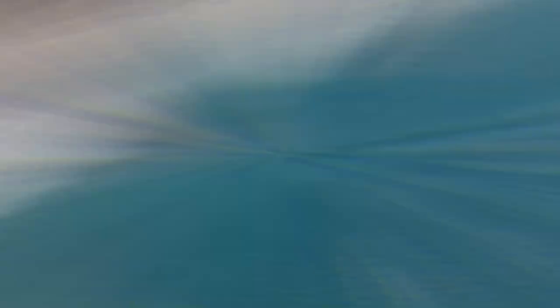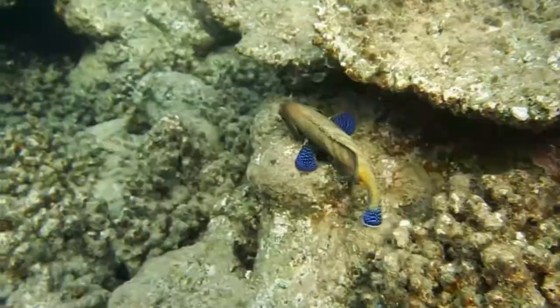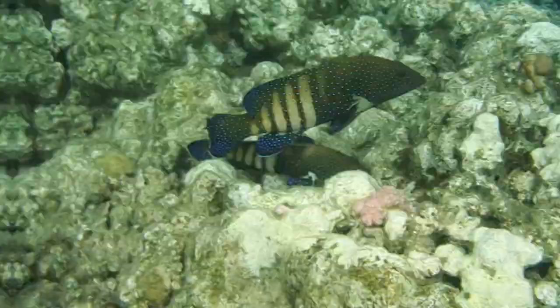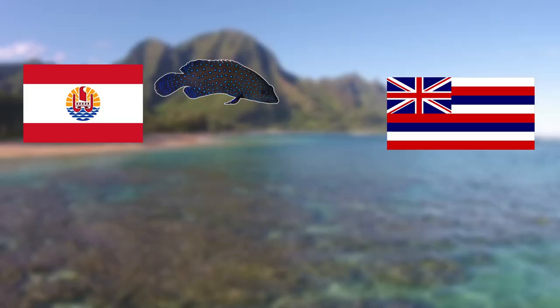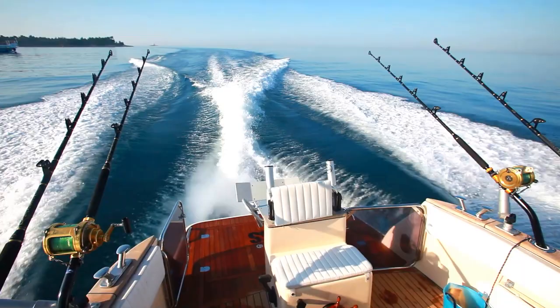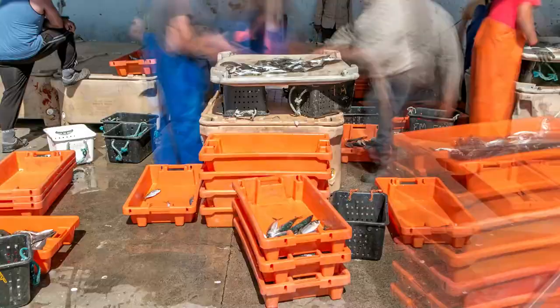For our next species we'll be heading to the marine waters of the Indo-Pacific, as we have the peacock grouper. These fish have a pretty wide distribution across the Indo-Pacific and tend to prefer warm shallow waters, mostly along reefs. In these areas they are ambush predators, mainly feeding on young reef fish and crustaceans. These fish are relatively small for a grouper, reaching an average length of around 60cm. This grouper was introduced into Hawaii from French Polynesia in the 1950s.